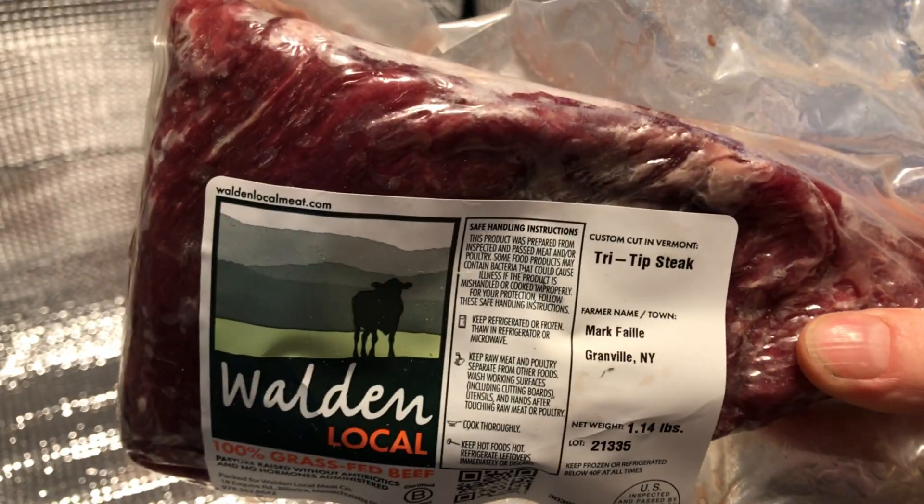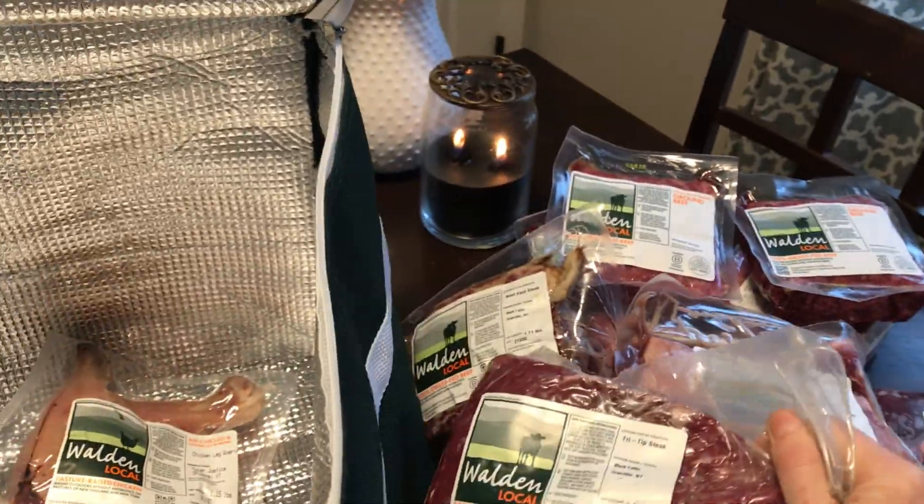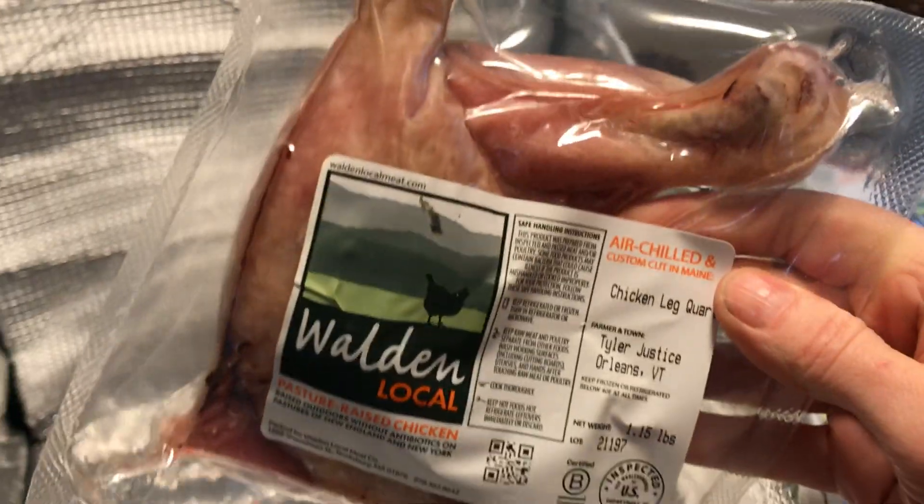This tri-tip steak will go in an Irish beef stew made with Guinness, that kind of breaks the meat down and it is just so tender and excellent.